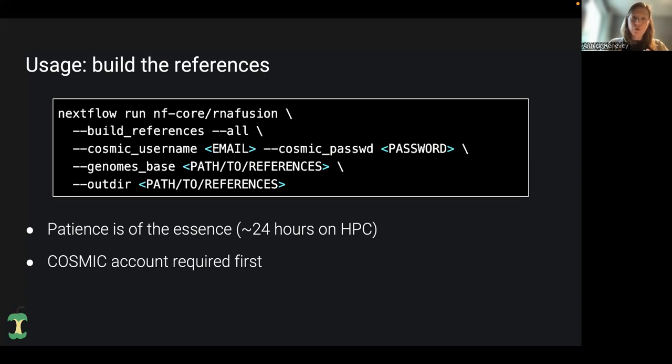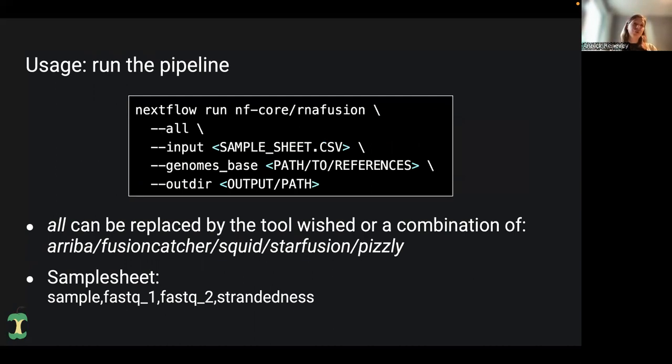To run the pipeline, you just don't specify build references and it will run the actual analysis. Again, you have the possibility to run all of the analysis, or just any combination of the four tools you want. For example, --fusioncatcher --squid. If you want everything except Pizzly, just specify each tool and not Pizzly. You also need an input this time — it will complain if you don't have a sample sheet. You need to create a sample sheet with your samples. The first three columns are standard and nf-core: the sample name, FASTQ1, FASTQ2, and also the strandedness depending on your library preparation kit.